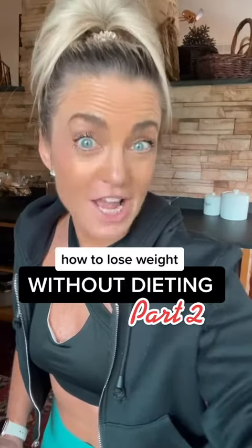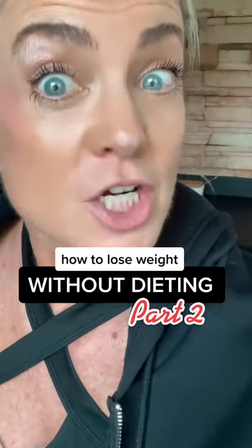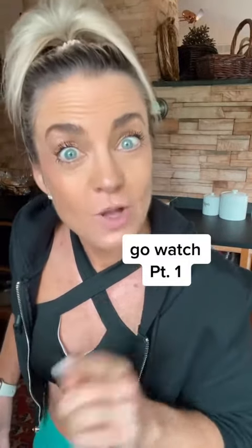You want to lose weight, but you're tired of dieting — part two. I'm Vanessa, a personal trainer, a fitness instructor, and a dietitian student. If you didn't see part one, go back and watch it. Part two is going to start with nutrition.